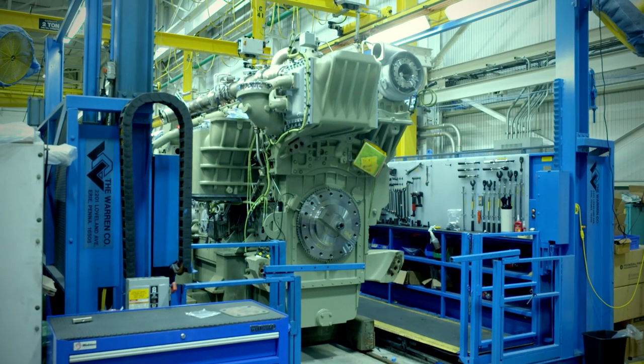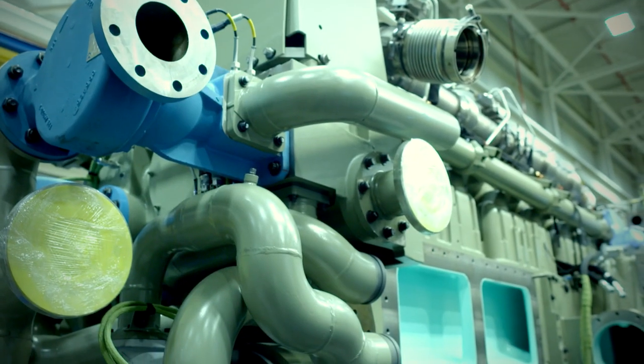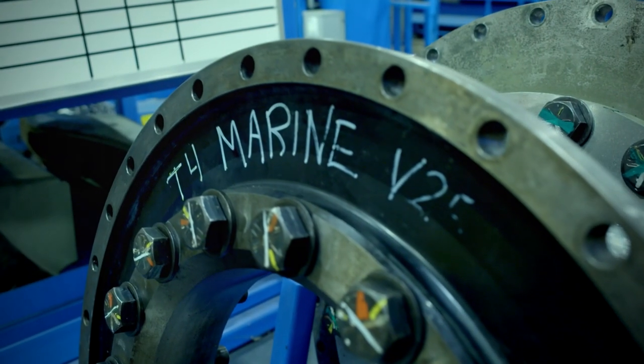Today we have more than 1,000 engines in the field with more than 18 million hours of operation in over 60 different countries.